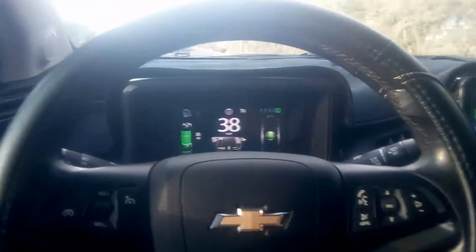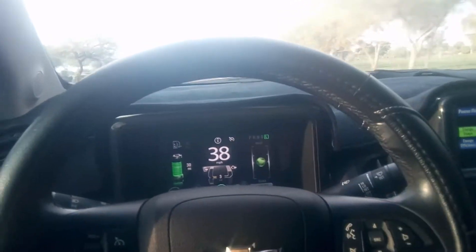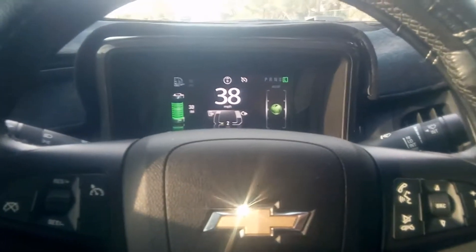I want to make this short video just on understanding how the range estimation works on a Chevy Volt first generation. You can see my battery shows that I have 30 miles of range remaining.